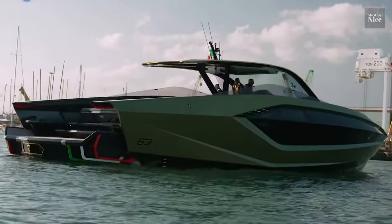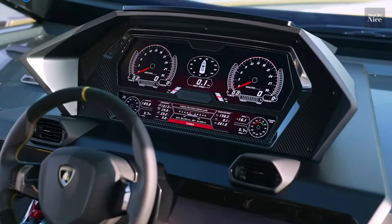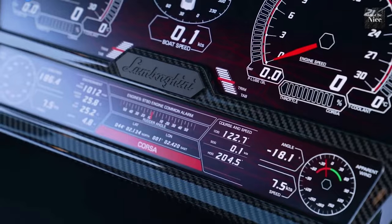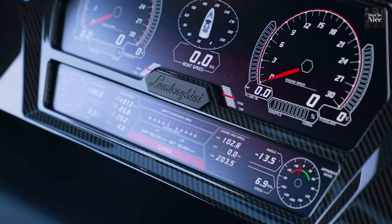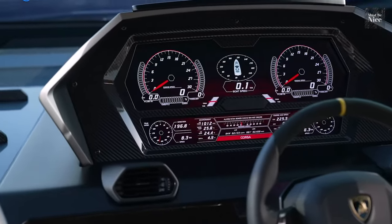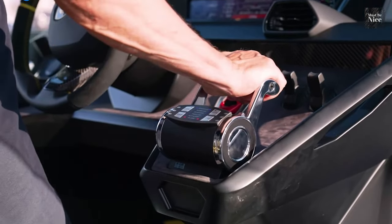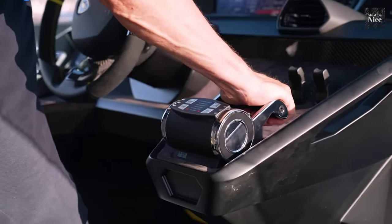Technomar installed a three-spoke steering wheel that twins the ones you would find in a Lambo car. The digital display is designed to feed the rider with vital information, among them navigation data, temperature and humidity. The throttle levelers are reminiscent of the drive mode selectors found on the Lamborghini Urus.